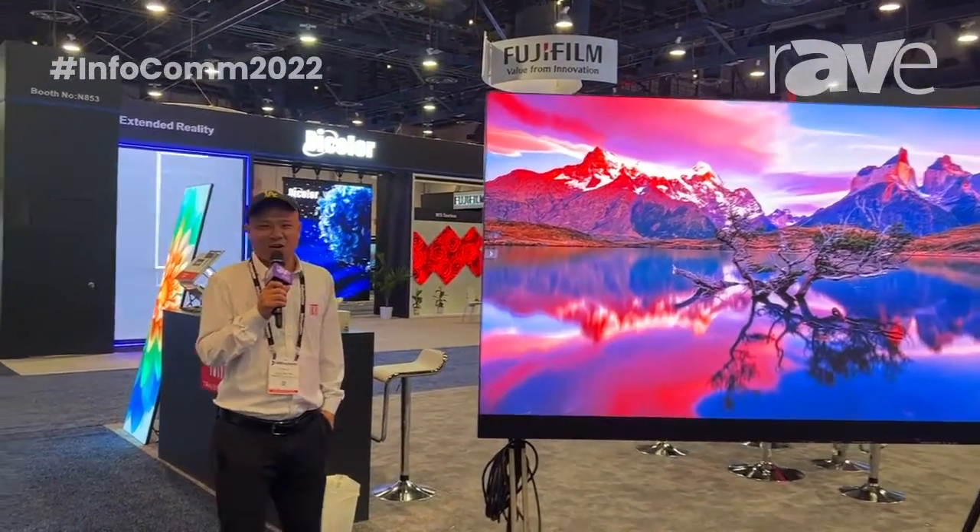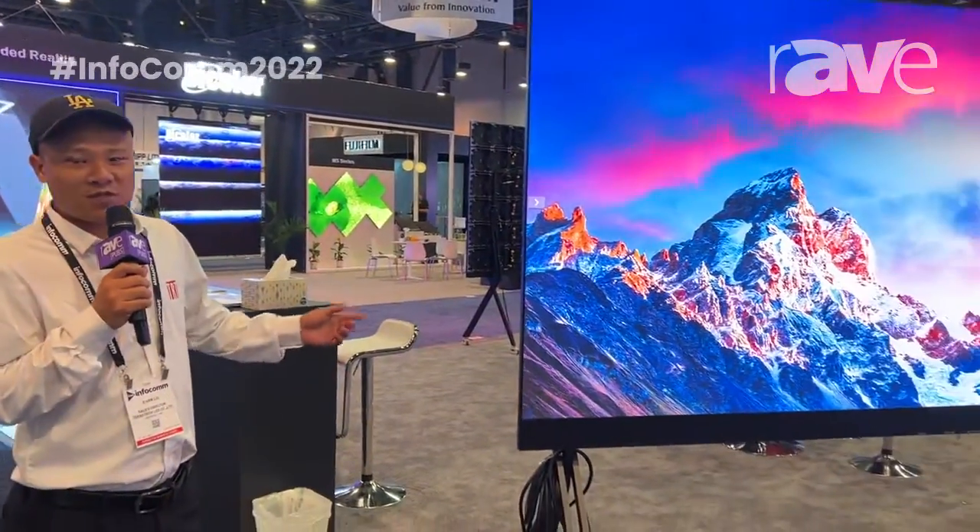Hi guys, how are you? I'm Elvin, the sales director of ChangeTech North American market, and I will introduce our product for you.